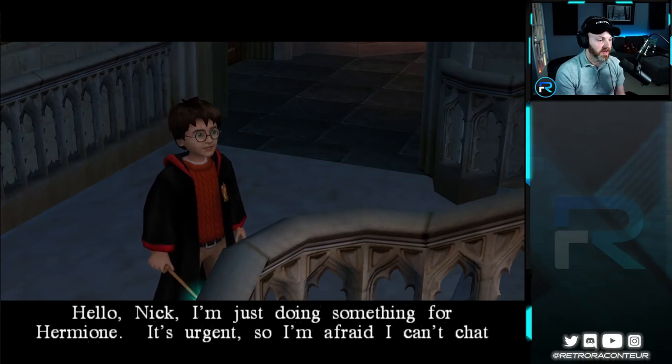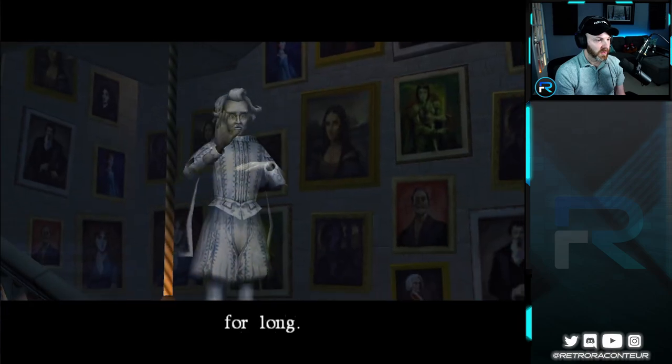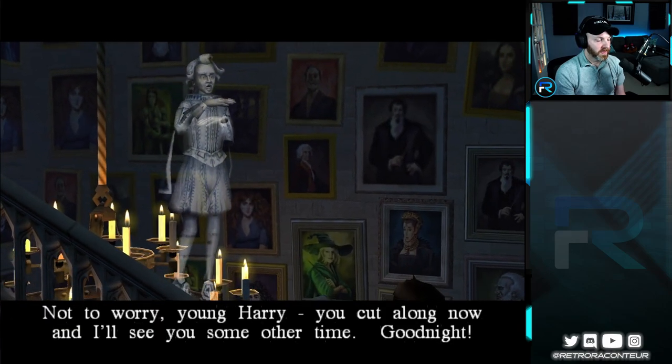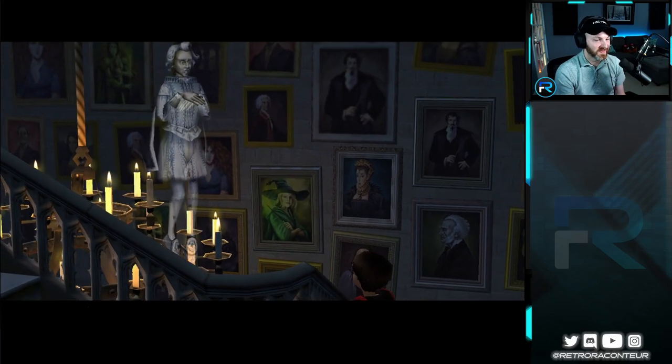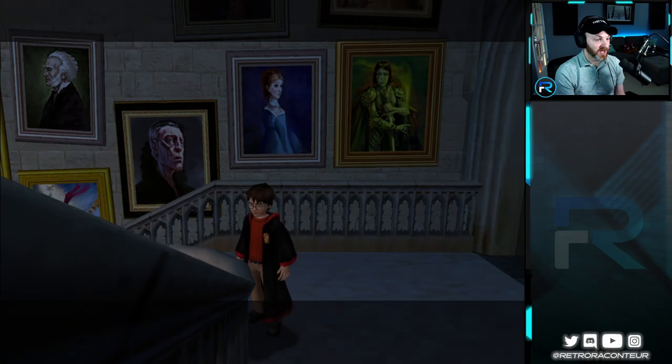Right after that, here's Nick. Good night, Hermione — it's urgent, so I'm afraid I can't chat for long. Not to worry, young Harry, you cut along now and I'll see you some other time. Good night. Okay Nick, alright buddy. We will cut along, indeed.